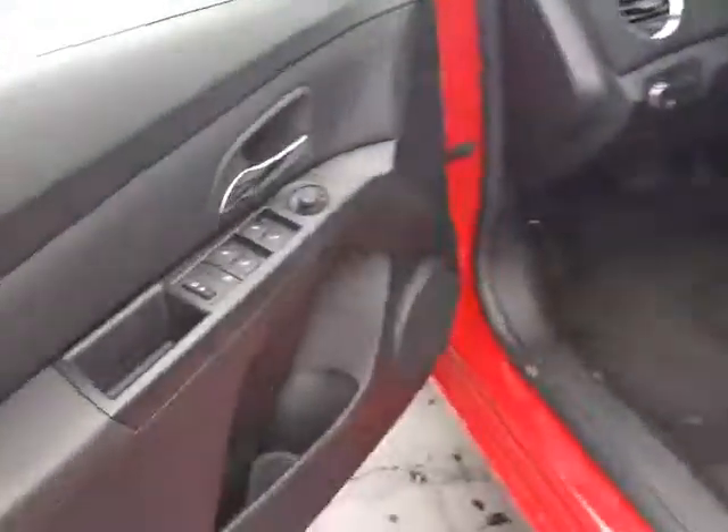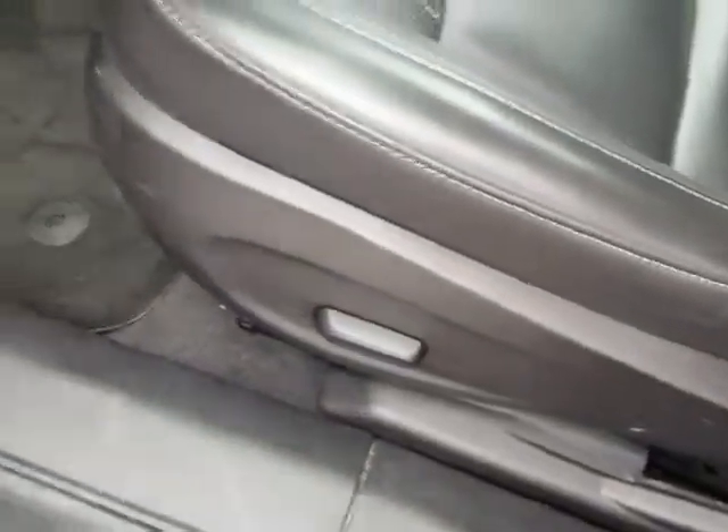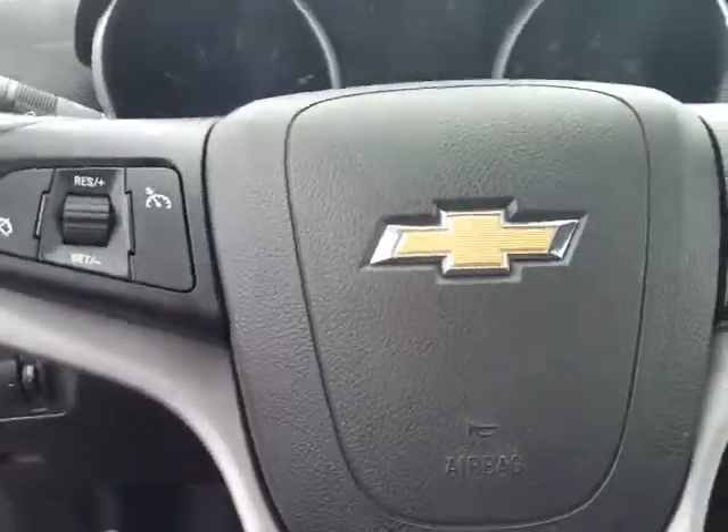Take a look on the inside. Automatic door locks, windows and mirror control right here, and down below is our automatic seat control.